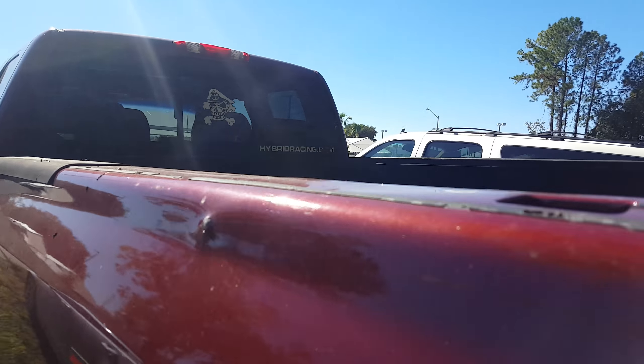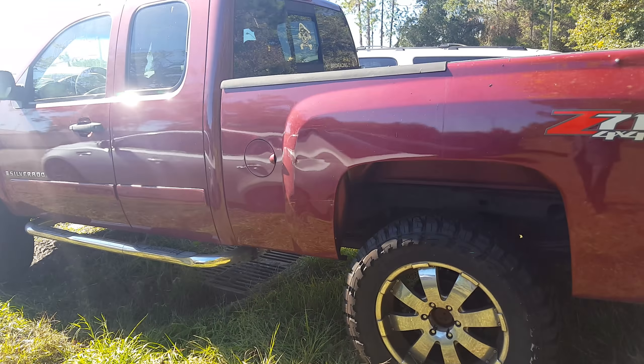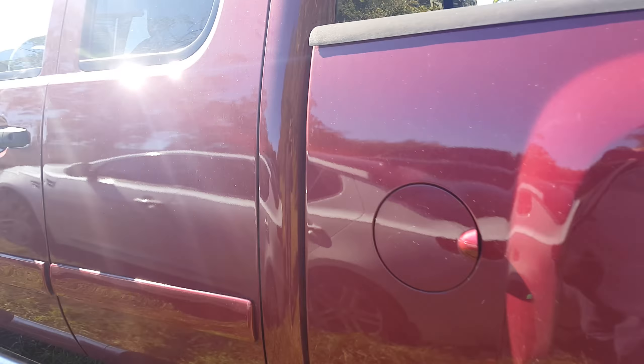I highly recommend you come and check it out at your earliest convenience. It's got literally brand new tires on this truck, it's got a nice lift on it too — the Z71 4x4. Just a little bit of information on the inside.